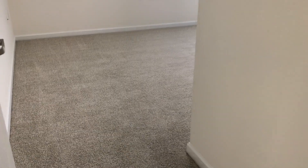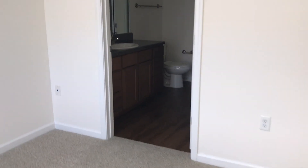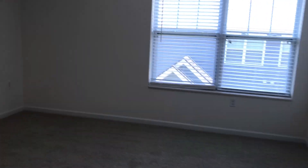First bedroom — walk on in. You have your bathroom, which is a private bathroom. Large closet here in the bathroom, large mirrors, large soaker tub. Huge closet. So the first bedroom has the private bath.